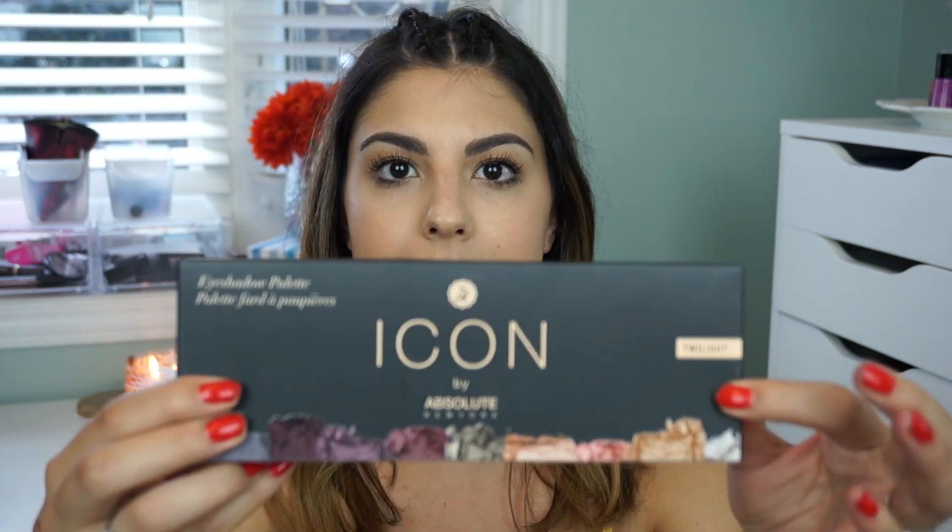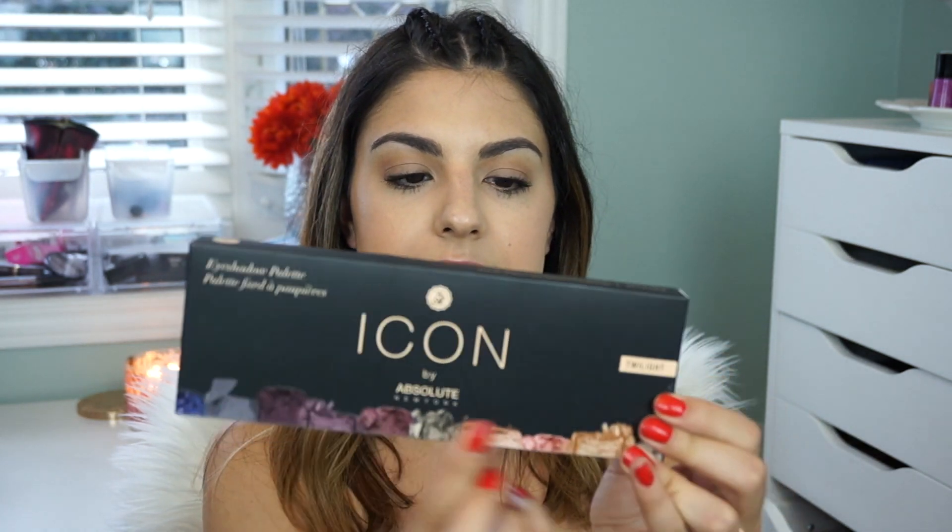I was also really excited to chat with Absolute New York. They've been to all the Gen Beauties I've attended, so it's always a pleasure. They were generous enough to give me one of their palettes — though I'm not sure if it came in the creator bag or during the actual event. This is the Twilight eyeshadow palette. It has very beautiful shades with a mauve-y kind of feel — it reminds me of the Naked 3 palette, that romantic vibe. I'll definitely be doing tutorials, reviews, and swatches because I've never tried Absolute New York eyeshadows before.